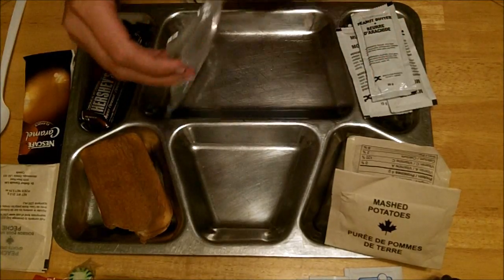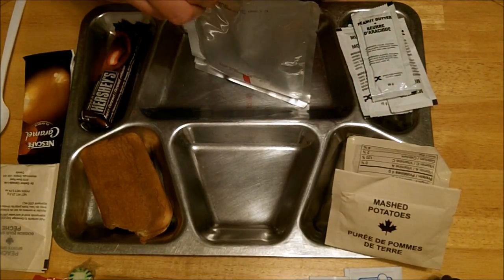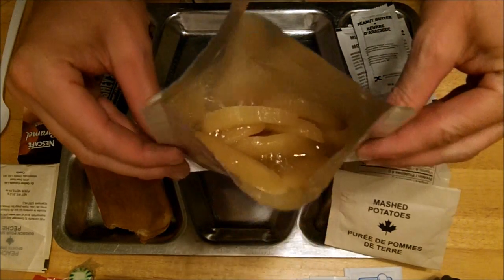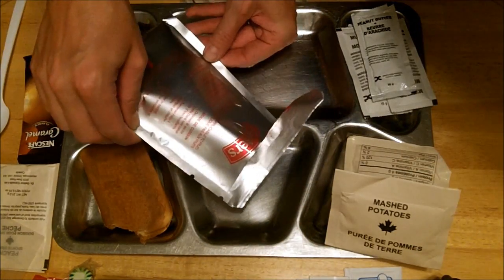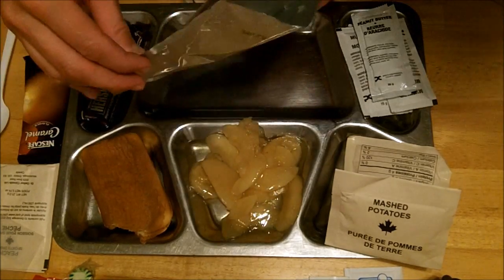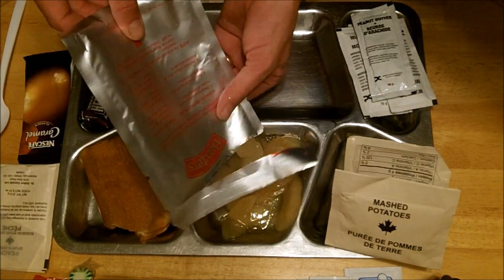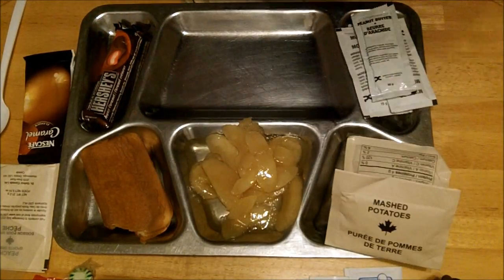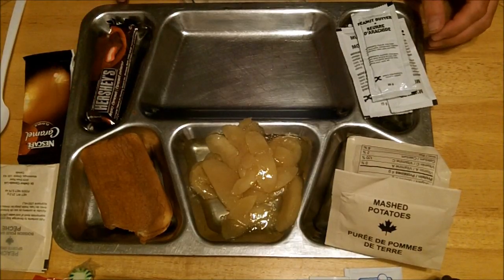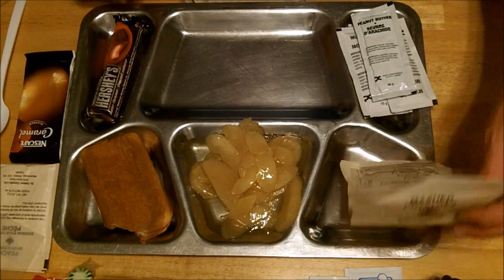Next up is sliced apples — tear notch that one, hoping it's pretty easy today. There you go — sliced apples. A couple more on the bottom, get it all out — about 1,200 calories. I might save that for my wife later.